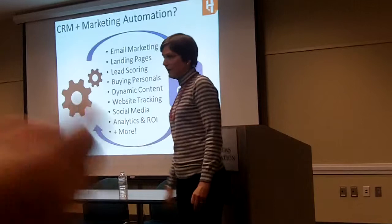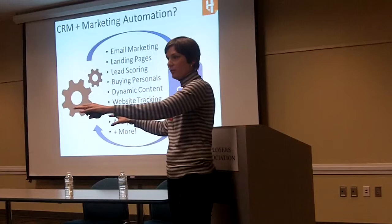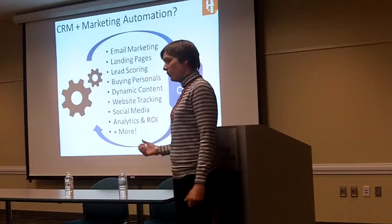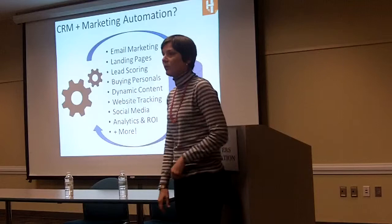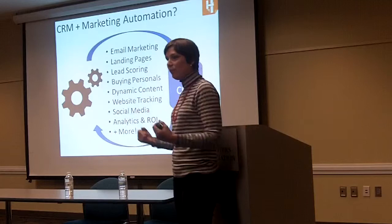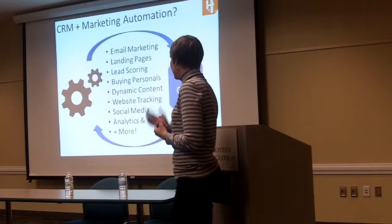There's also dynamic content — how to take one asset and use it amongst all these different personas to save yourself time when creating content on the back end. There's also website tracking: visibility of who is looking at what and how people are engaging with your website. There's also social media — if someone shares something on Facebook or retweets something of yours, you can pull that into your database and have access to that engagement, as well as analytics and ROI — all of your reporting.